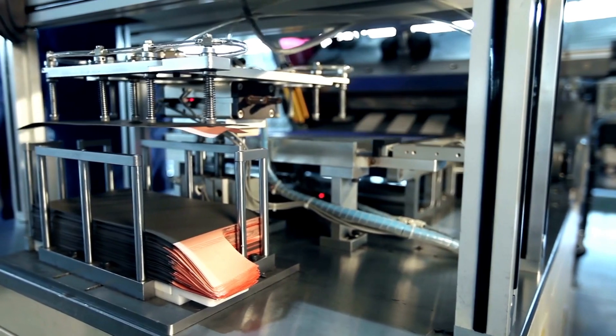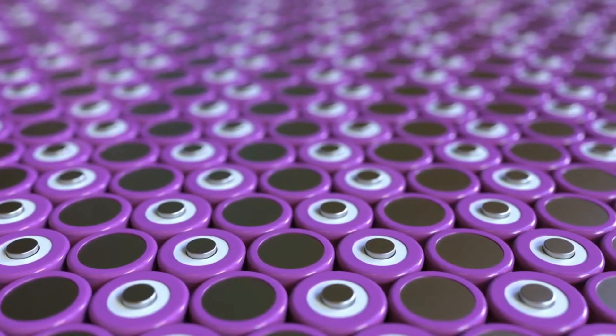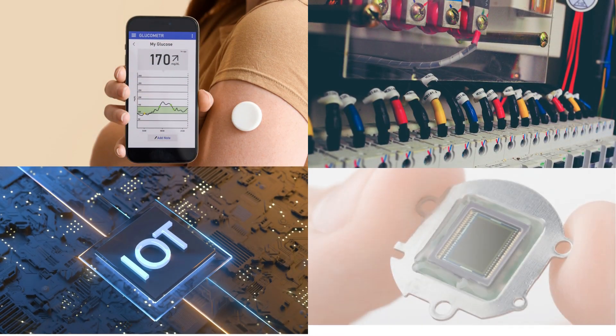Lithium-ion batteries are pushing the boundaries of what we once believed possible. Current technologies such as smartphones, electric cars, and personal medical devices are a few of the industries that have benefited from the advancement of lithium-ion technology.